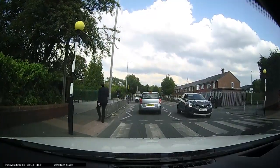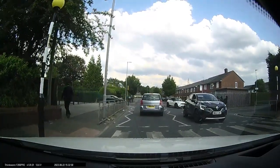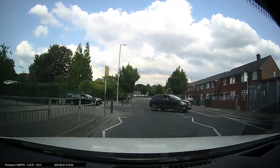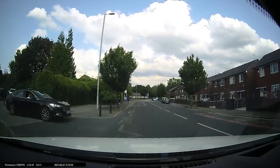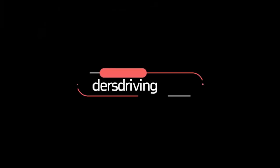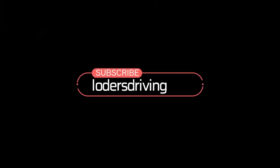If you're approaching a crossing with a restricted view, make sure you're approaching at a speed that you could stop if there is a pedestrian crossing. Thank you.